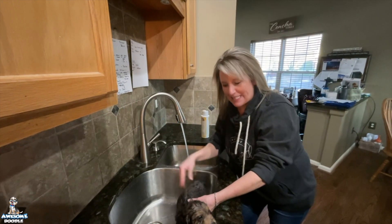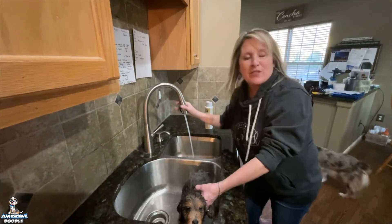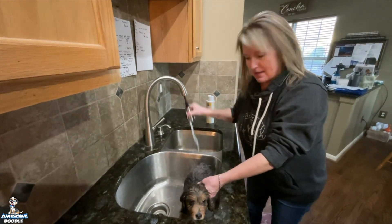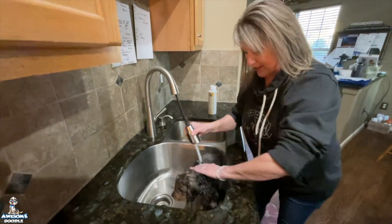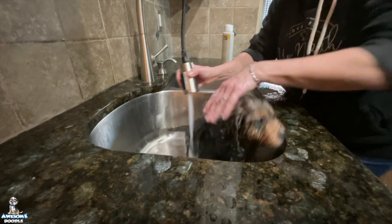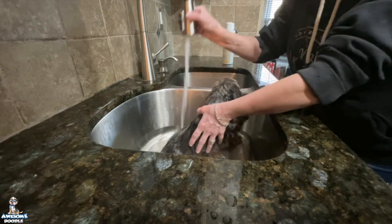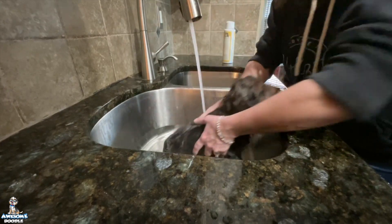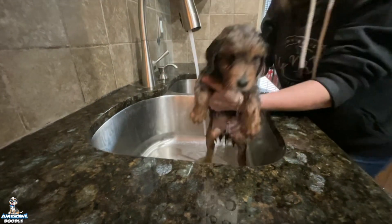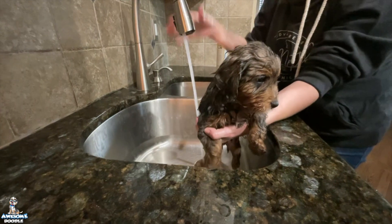Hi, awesome doodle families! We are giving the first bath to the babies. Sorry, we're midway through — we had a little glitch with the videotaping. I have Slider here. He has done amazing. He's really ready to be done at this point, but it's his first time getting a bath. He is the biggest boy of all of them — I'm going to hold him up so you can see.